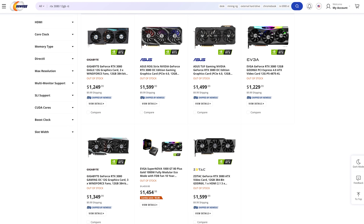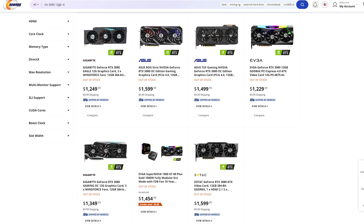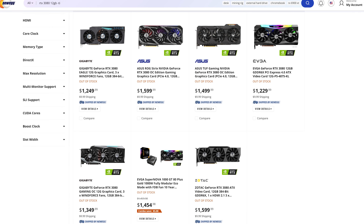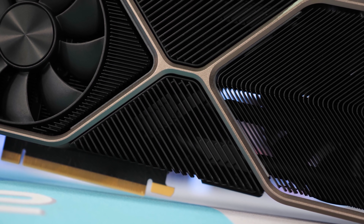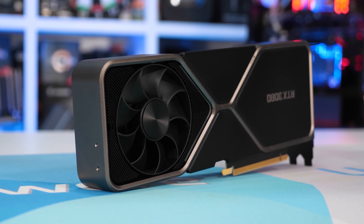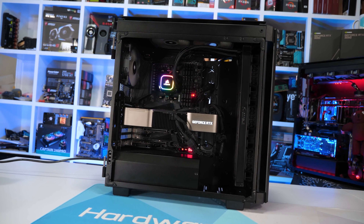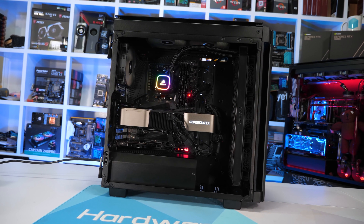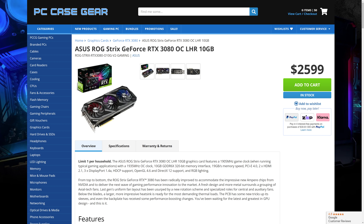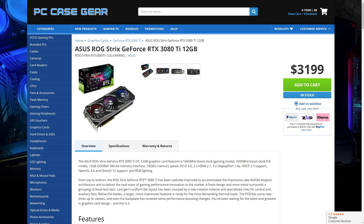Pricing for the RTX 3080 12GB is disgusting at retail. Newegg are sold out, but the cheapest listings have been around the $1,230 to $1,300 US mark — higher than the supposed MSRP of the RTX 3080 Ti. Meanwhile, 10GB models are going for just over $1,100 in the Newegg shuffle, and most 3080 Ti's are starting around $1,500. In Australia for the ASUS ROG Strix model: $2,600 Aussie for the 10GB, $2,900 for the 12GB 3080, and $3,200 for the 3080 Ti.